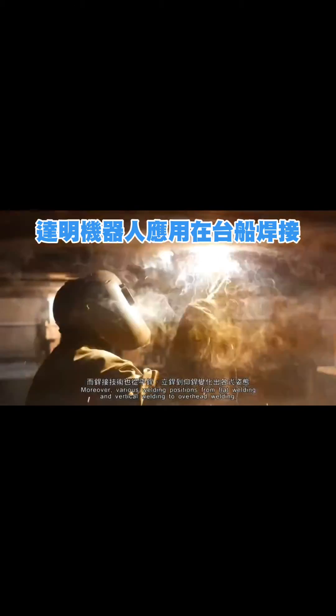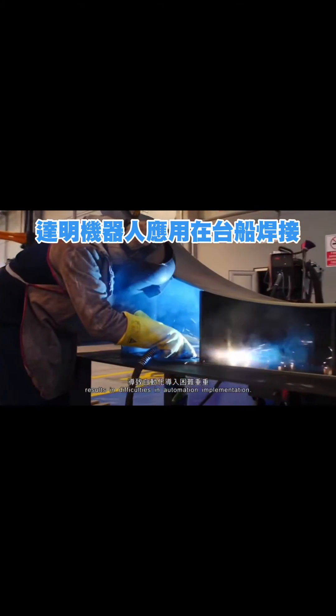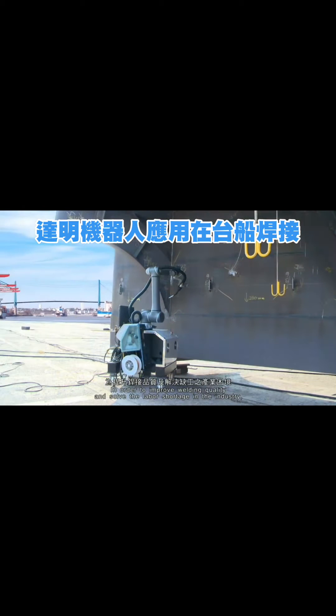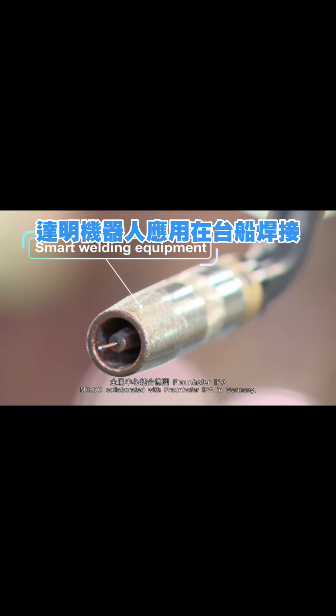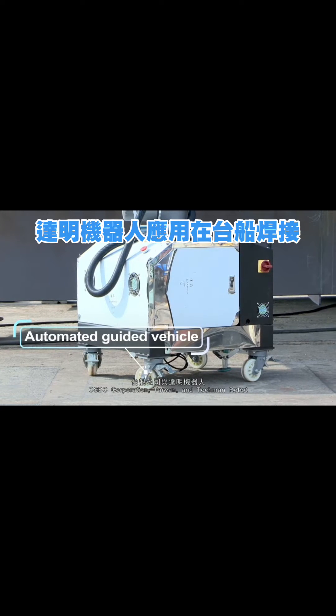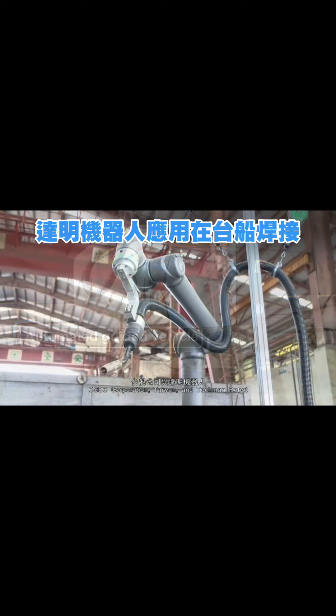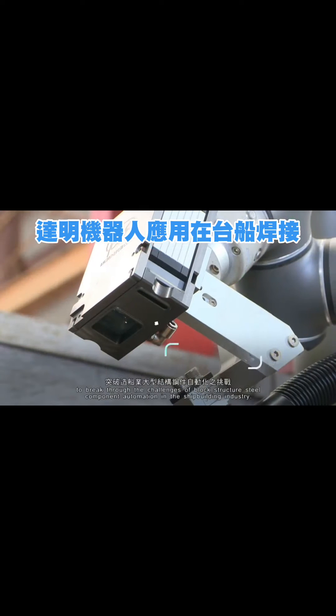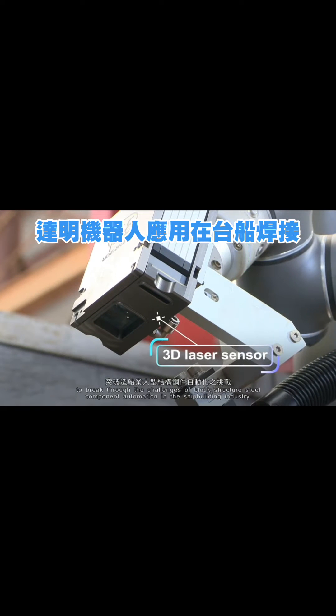Moreover, various welding positions — from flat welding and vertical welding to overhead welding — result in difficulties in automation implementation. In order to improve welding quality and solve the labor shortage in the industry, MIRDC collaborated with Fraunhofer IPA in Germany, CSBC Corporation Taiwan, and TM Robot to jointly develop the first small welding cobot to break through the challenges of block structure steel component automation in the shipbuilding industry.